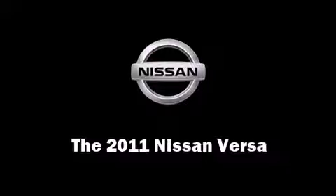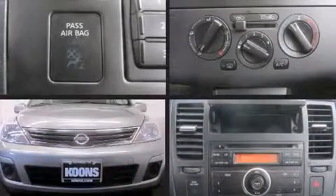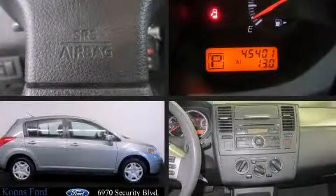Get excited about the 2011 Nissan Versa. With just over 45,000 miles on the odometer, this vehicle proves competitive in its price class based on its condition and value.